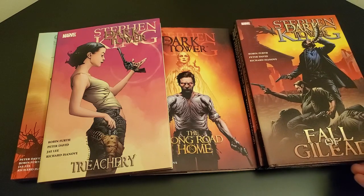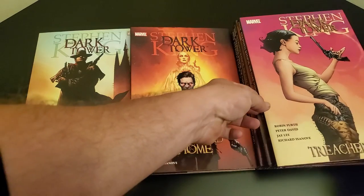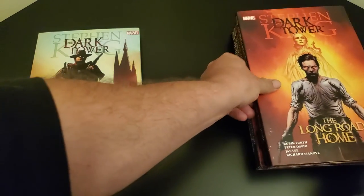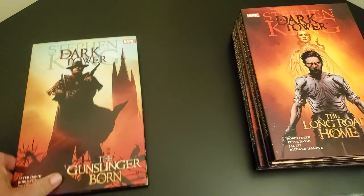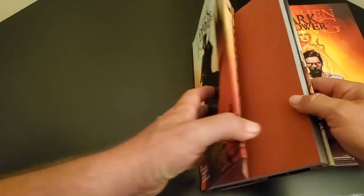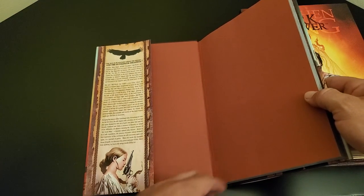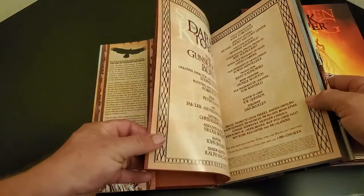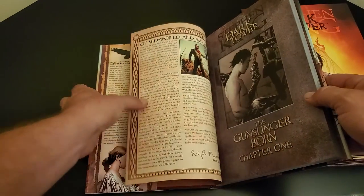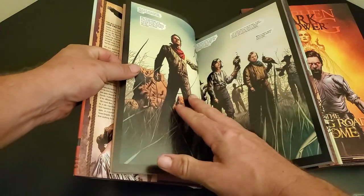So I'm going to show some — I'm not going to go through all of it, because spoilers, right? This series picks up in the fourth book of the Dark Tower series.